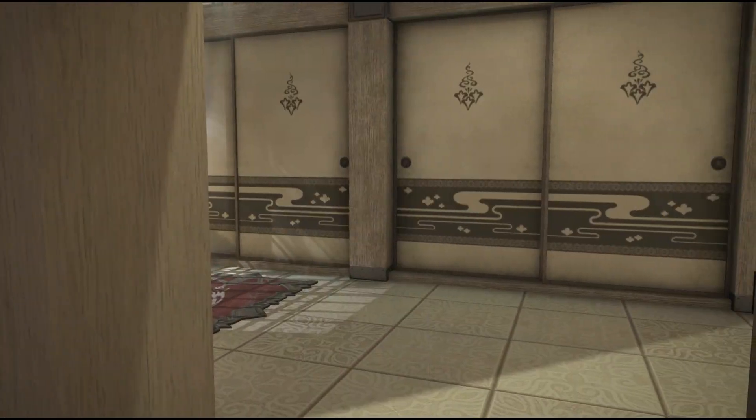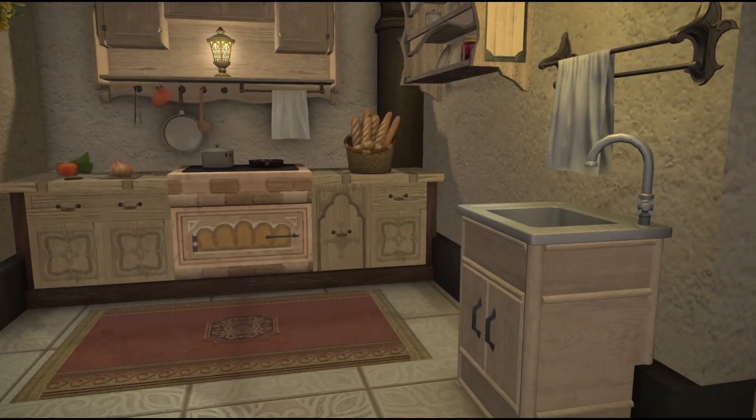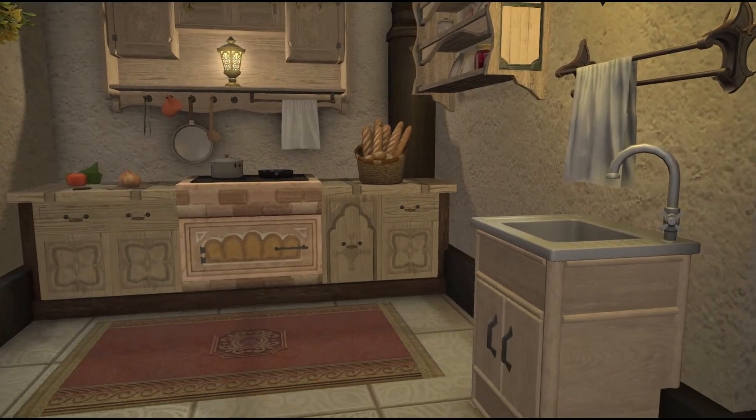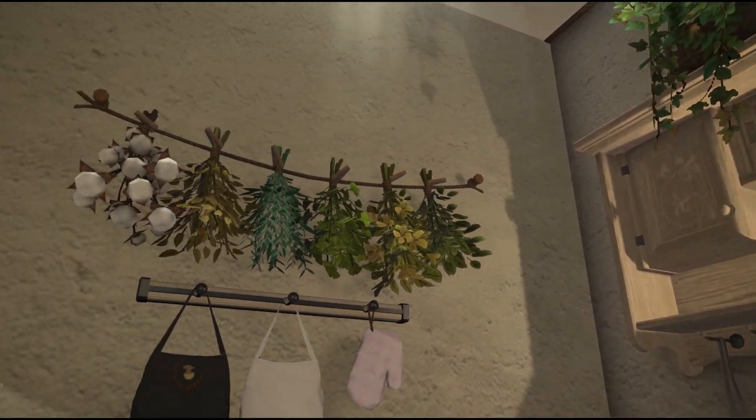A trick bookcase that opens into the next area of the apartment. Here we have a cute little kitchen area. More light neutral colors here — looks clean and fresh.